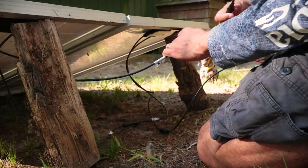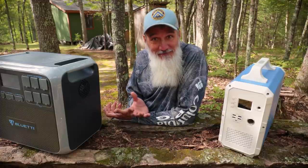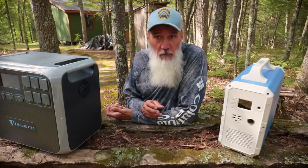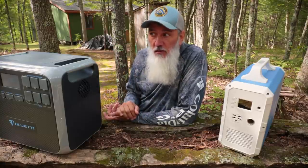If you've been with us before, welcome back to the Off Grid Cabin. If this is your first time here with us, welcome. We purchased our cabin, which is located up in the northern half of the Lower Peninsula in Michigan, back in 2014.